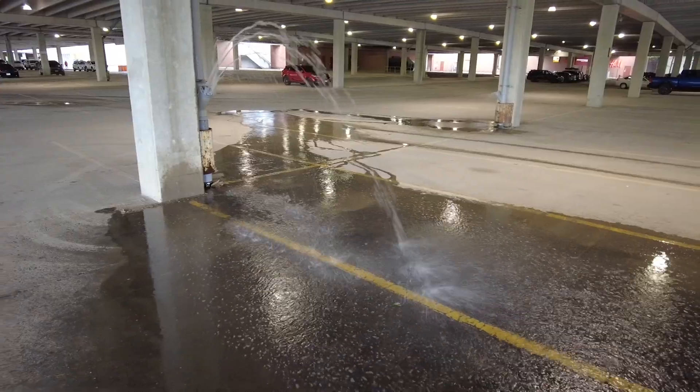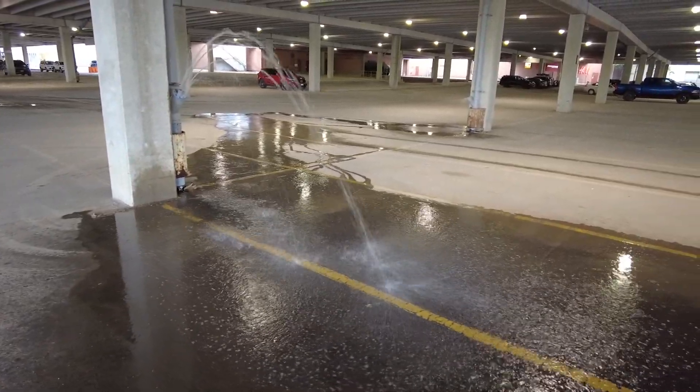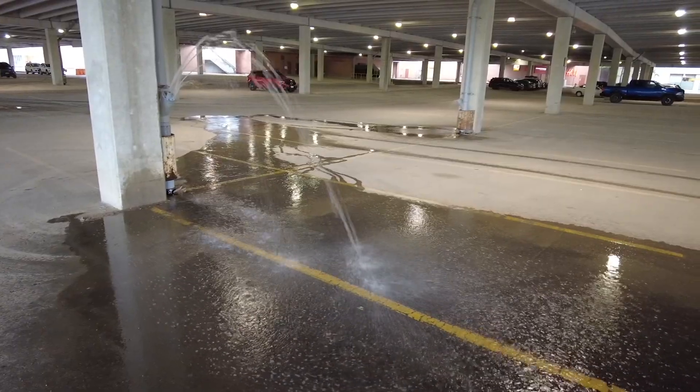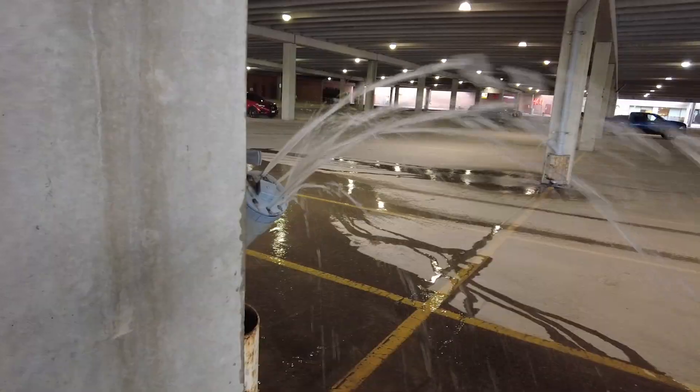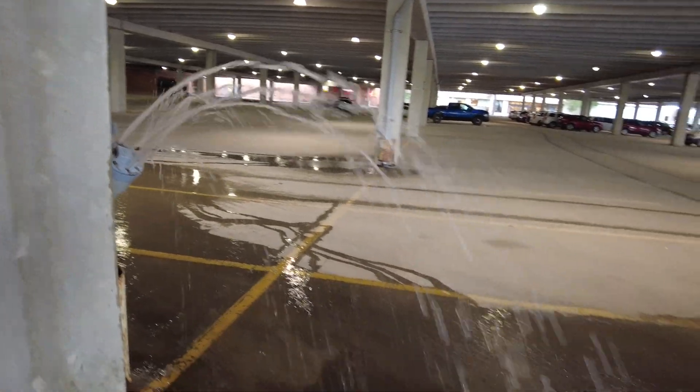You can see the water is already spraying less and less. As you can imagine, inside that pipe the water level is coming down, and as it gets to the bottom the water will stop because there's simply no more there. But you can see it's getting closer and closer — as we change shots you can see it's barely dribbling out at all.